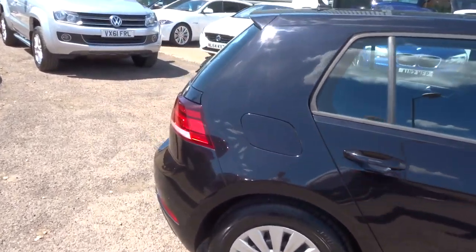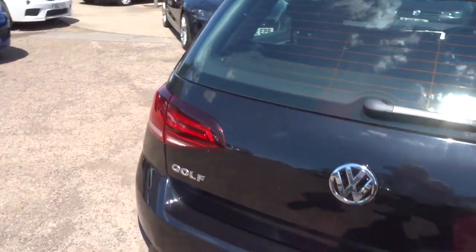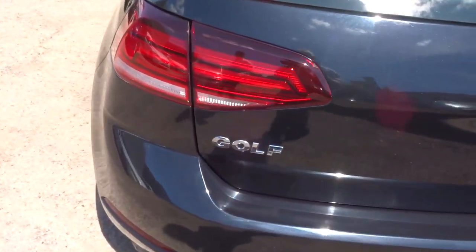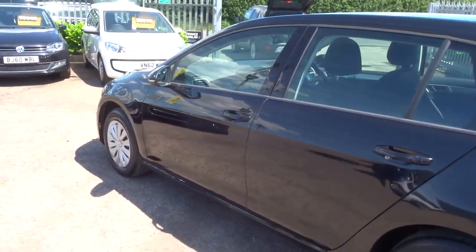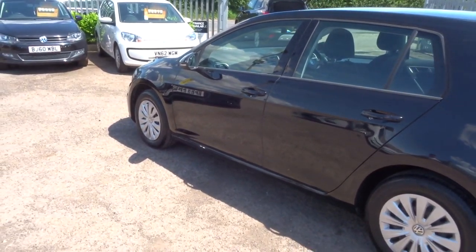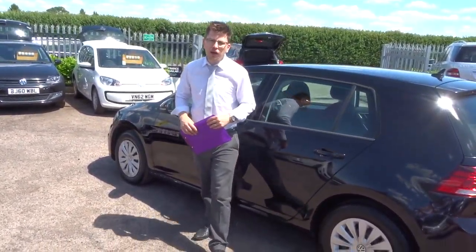That warranty is for three months, and you can extend it up to four years with ourselves. We also give you 12 months AA breakdown cover. If you're looking for finance, we can help you with that — we've got very competitive rates and very good PCP options.